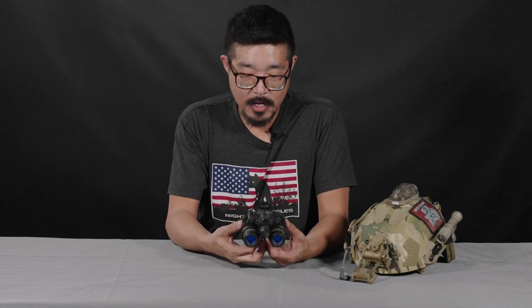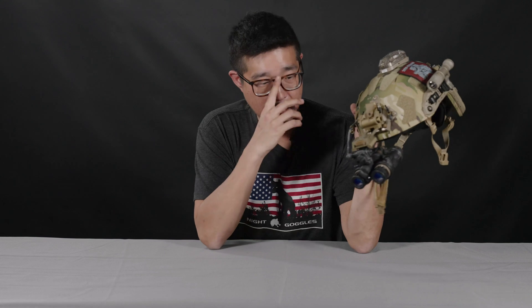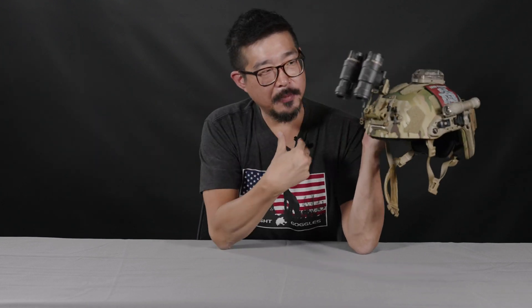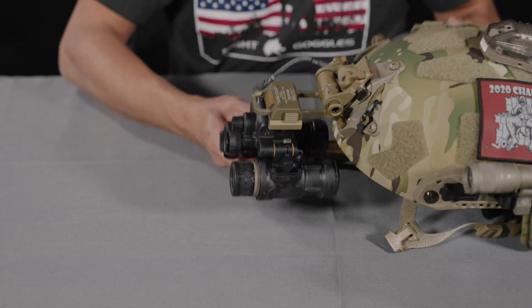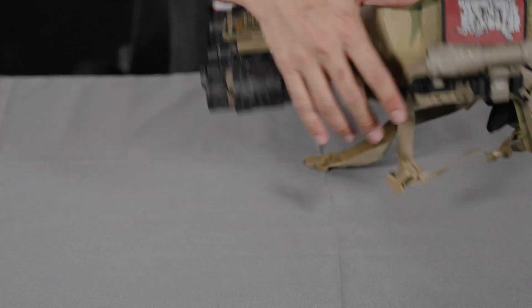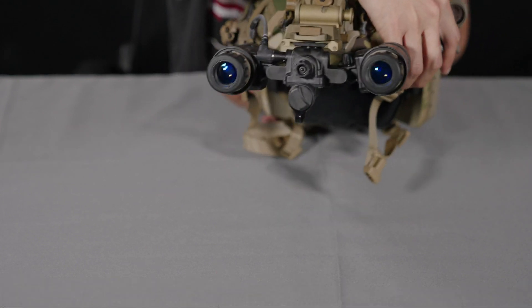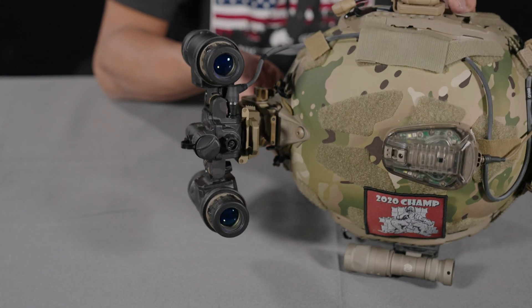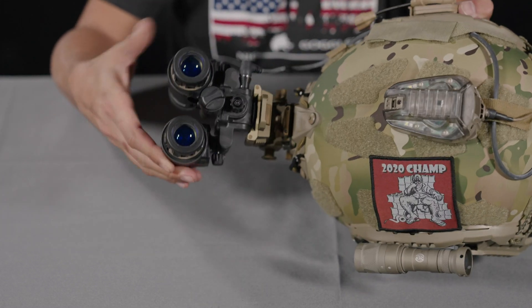Some other features of the L3 Harris BNVD: as I said, it is an articulating style goggle. The benefit of an articulating goggle system is that traditionally with any kind of NVG, when you're not using them you have to stow them up on your helmet, which adds a lot of height. With an articulating system, you can leave the mount in the deployed position and simply rotate the tubes up to clear your field of view without having to raise the goggles and mount entirely. Or if you do want to stow them, you can fold them a bit flatter and redirect the center of gravity so it's not as heavy so far forward — you don't get that rhino situation with the device all the way at the end of a long arm putting more strain on your neck.